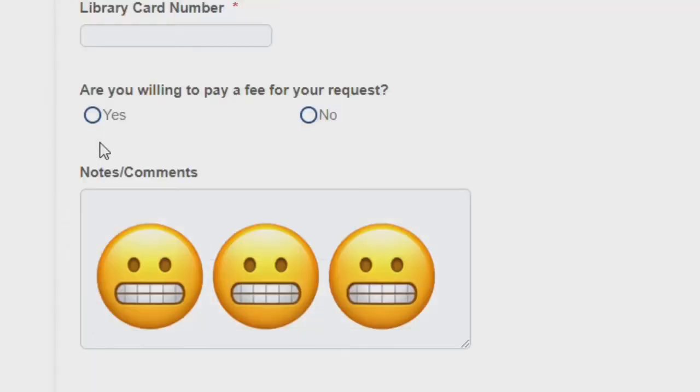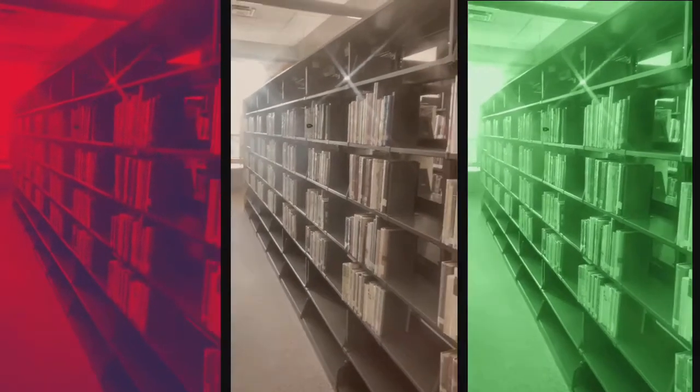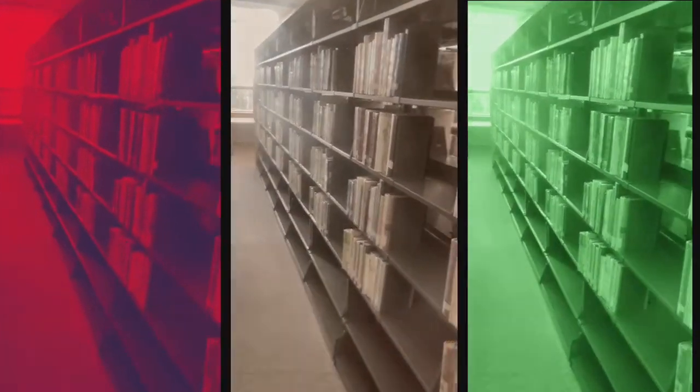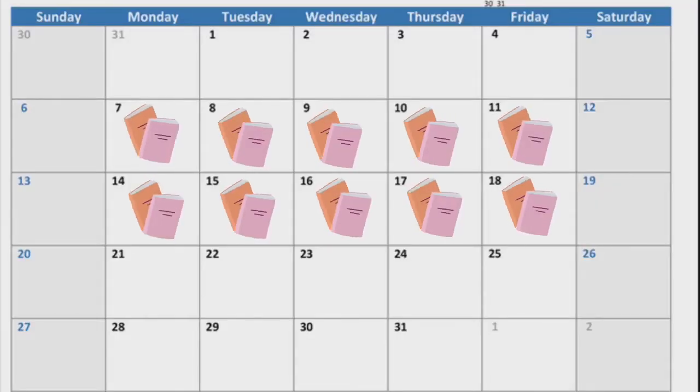Perhaps the most daunting question on the form is: are you willing to pay a fee for your request? You don't have to answer yes, as many institutions will loan for free. The rule of thumb is that the more esoteric or rare the item is, the more likely a library will request a fee. In my experience, most public libraries using OCLC will loan for free — usually it's the academic, college or university libraries that charge.